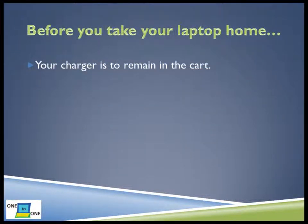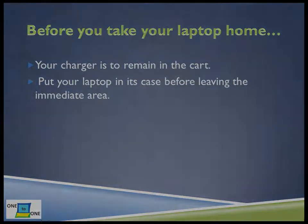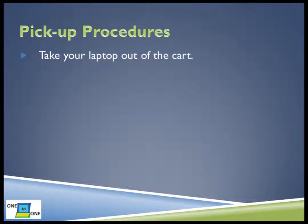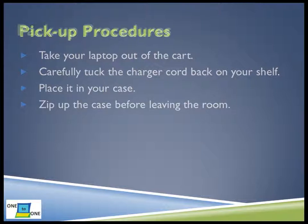Before you begin taking your laptops home, remember that your charger will remain in the cart. Do not leave the cart area with your laptop until it is secured in its case. The laptop should remain in the case at all times, unless it is placed on its shelf in the cart. First, find your case. Then pick up your laptop from the cart. Slide the laptop off its shelf until you can reach the charger cord. Disconnect the charger cord from the laptop and tuck the cord neatly back on the shelf. Place your laptop in its case and zip the case closed before leaving the cart area.